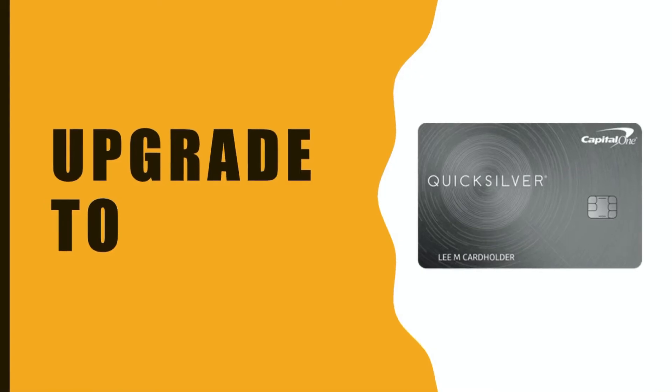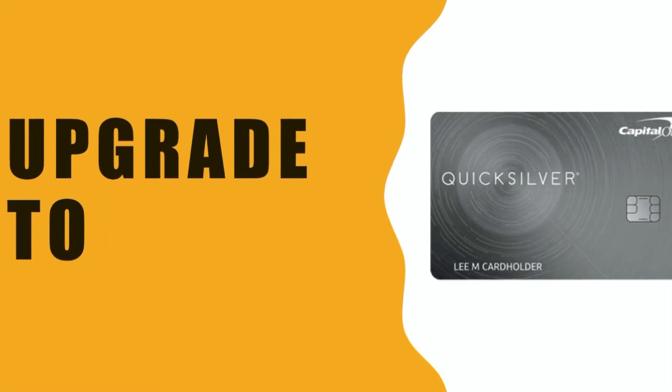With this card you will get access to CreditWise, a free tool for tracking your credit score. After some time, you can upgrade the Capital One Platinum to the Capital One Quicksilver Card. Check my review of Capital One Quicksilver Card.